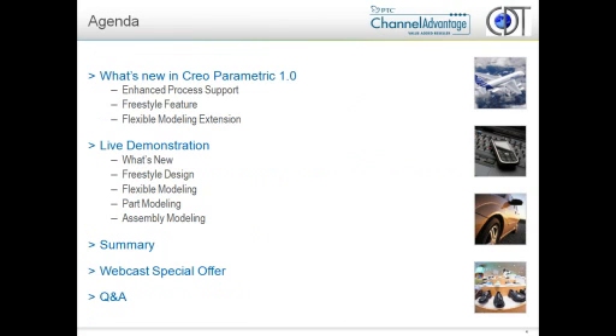The agenda for today: we will be going over what is Creo Parametric 1.0, and we'll talk a little bit about terminology as we go through. We will be talking about not only the enhancements and visual enhancements, but some of the fundamental enhancements within the software. We'll also cover what is the Freestyle tool and then something called Flexible Modeling. We'll go through a live demonstration, I'll give a summary, there is a special offer still available through PTC, and then we'll have some Q&A towards the end of the webcast.